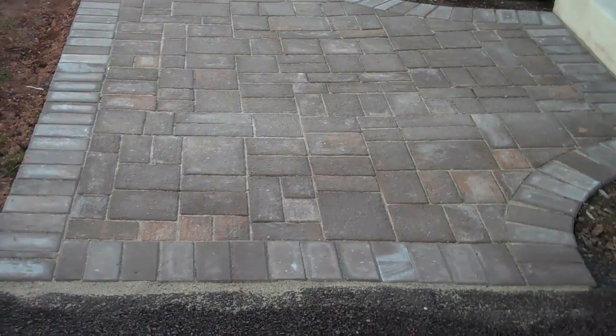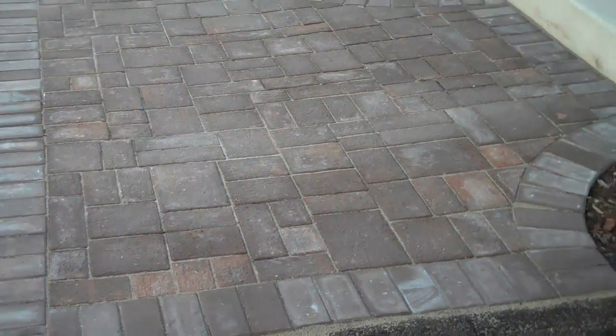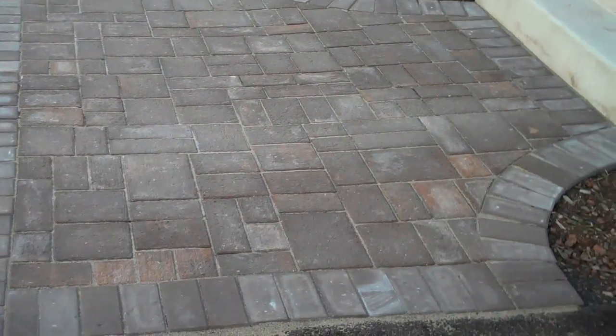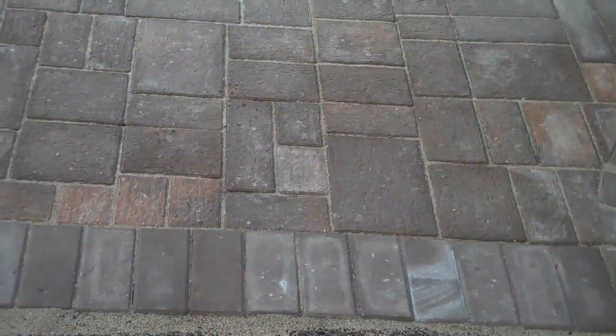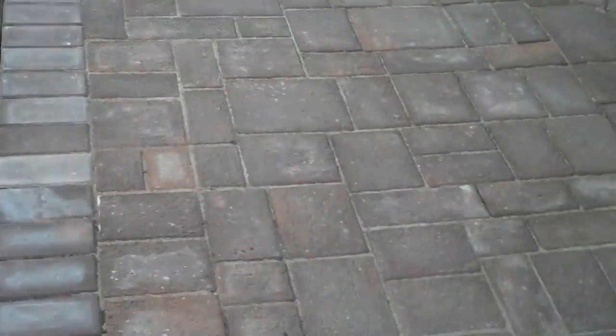This is Chris Orser Landscaping and we're here at the project. Just completed an EP Henry walkway, patio, and freestanding wall. This is a product EP Henry puts out, the Via Roma. It has an interesting texture to the surface of the paver. They come in six different sizes, so it just adds to the interest of the patio. This is in harvest blend and it has a soldier course of brownstone all along the edge.